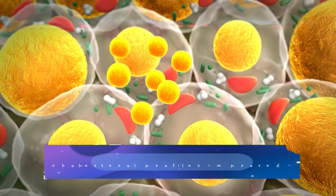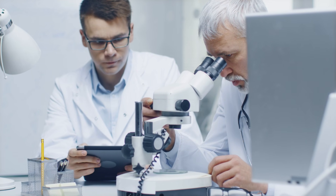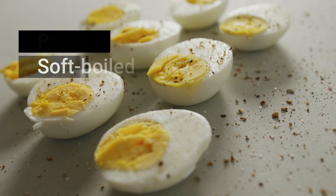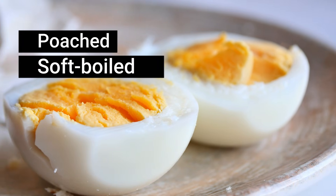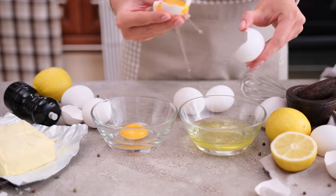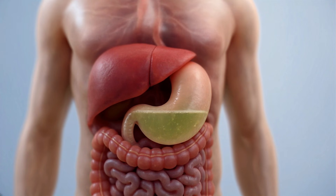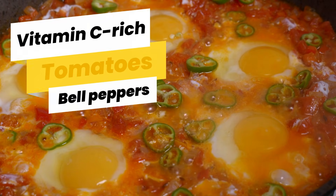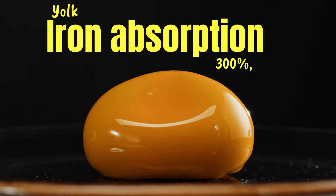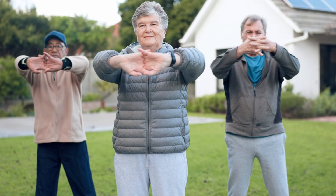Even more surprising, their cholesterol profiles improved — the opposite of what researchers expected. But how you cook your eggs matters. The best method for older adults is soft-boiled or poached, where the whites are fully cooked but the yolks remain slightly runny. This keeps the delicate vitamins intact and makes the protein easier to digest, especially for those with lower stomach acid production. Here's a simple trick: pair your eggs with vitamin C-rich foods like tomatoes or bell peppers. This boosts iron absorption from the yolk by up to 300%, helping deliver oxygen to your muscles during any activity.